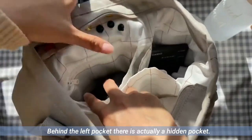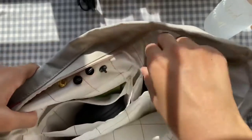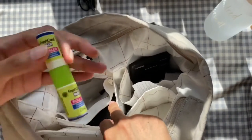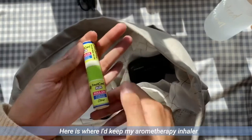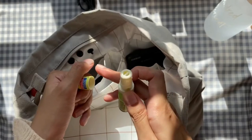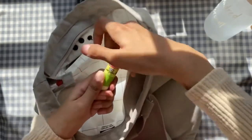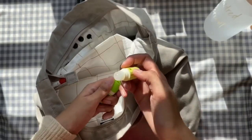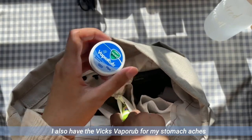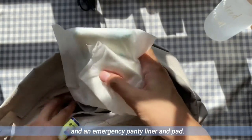Behind the left pocket, there is actually a hidden pocket. Here is where I keep my Aromatherapy Inhaler and roll-on from Fresh Care for my headaches, the Vicks Vapor Rub for my stomach aches, and an emergency panty liner and pad.